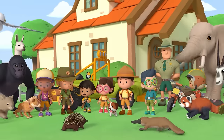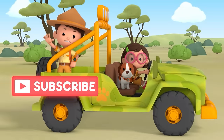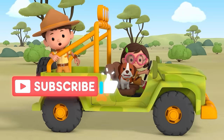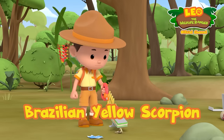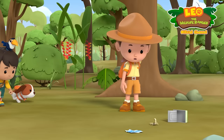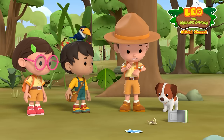Ranger Rocky! Guys, come check this out. What is it? Let's find out.